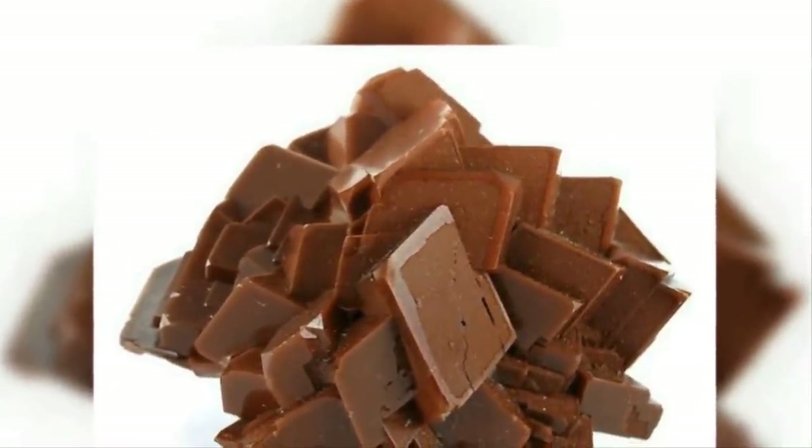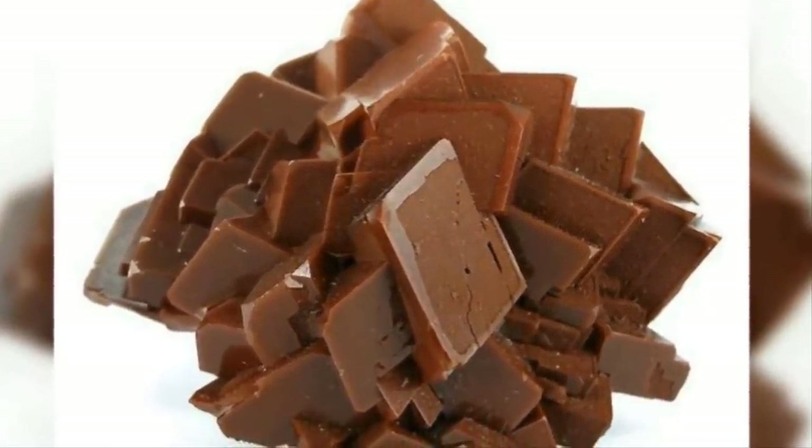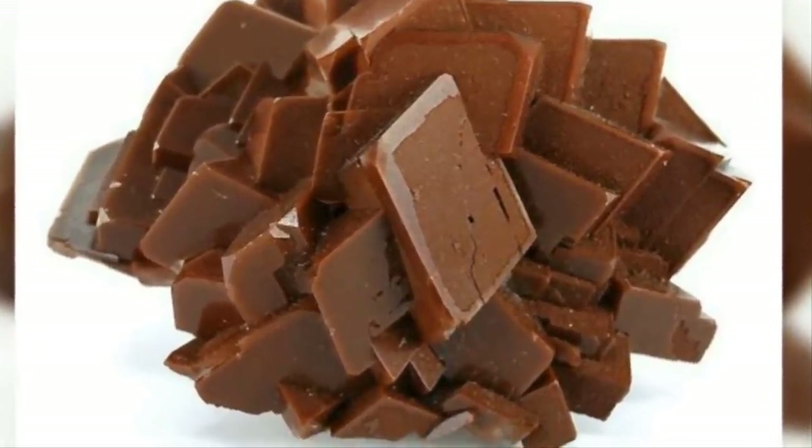Gemstones are typically renowned for their beauty, and this one should be too — as what's more beautiful than chocolate? It isn't exactly something you'd want to sink your teeth into, though, unless your aim was to actually destroy all of your teeth in one fell swoop.